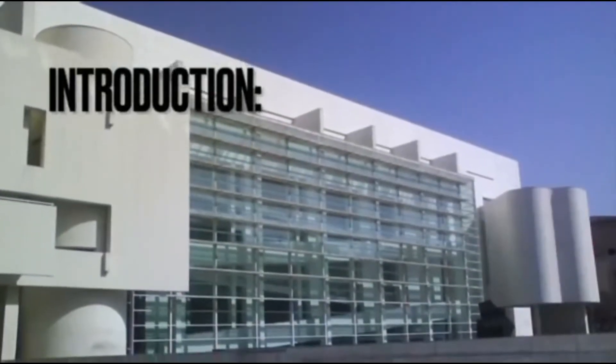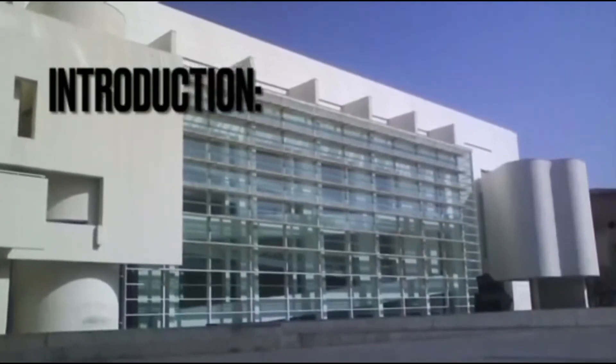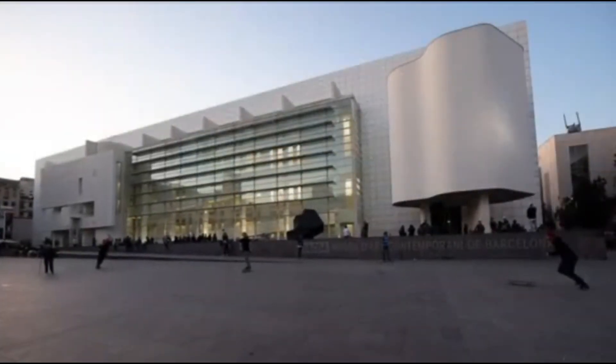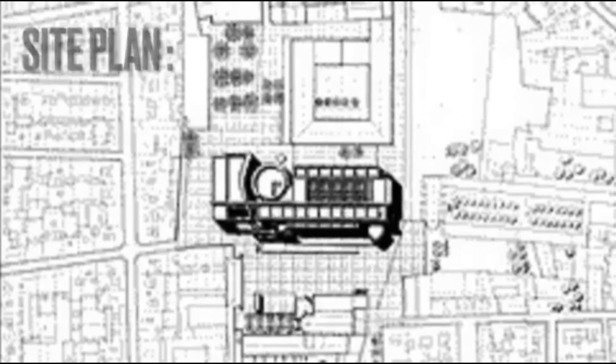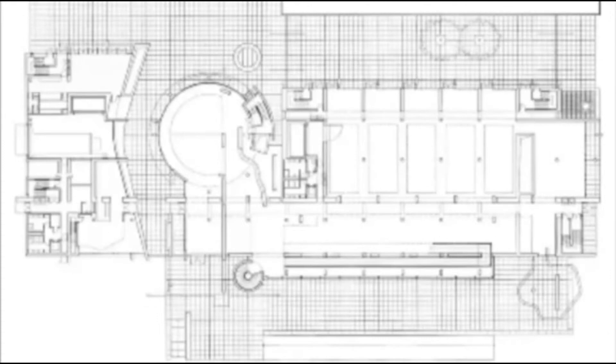Meyer designed this building in the shape of a large box, clad in white enamel painted steel panels, flanked by a circular pavilion on its west end, which accommodates the visitors' entrance and services, and a semi-detached wing on the east end, housing additional gallery spaces and staff offices.